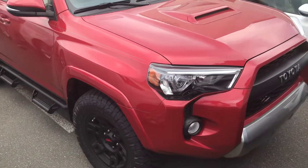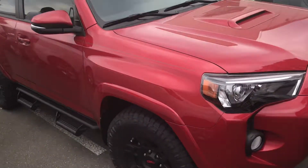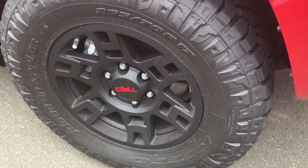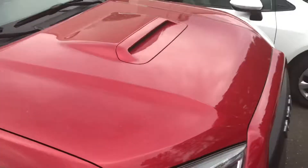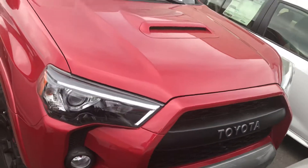Hey Carlos, here's the TRD Off-Road Premium 4Runner you asked me about. It actually has the XP Priority Package on it as well, which gives it the TRD wheels and the Priority Step Boards. It has a hood scoop and it looks like the TRD Pro in the front, so it's pretty cool.